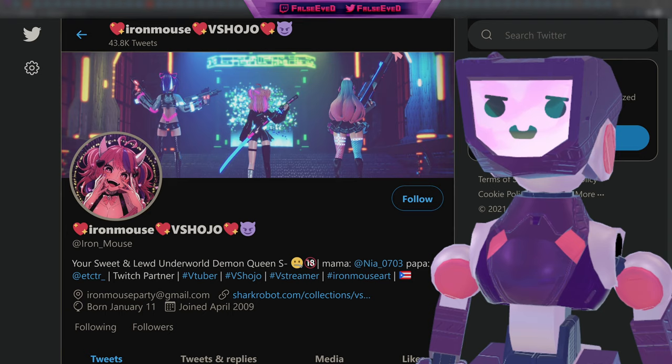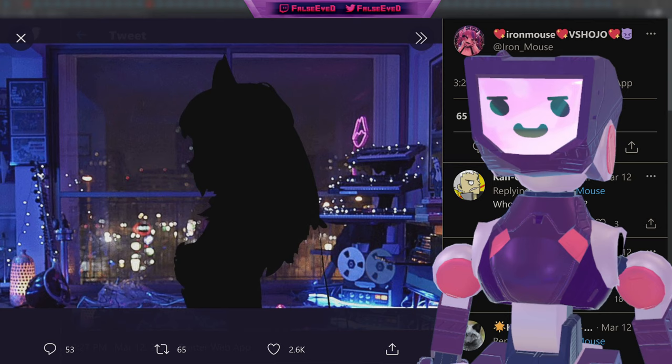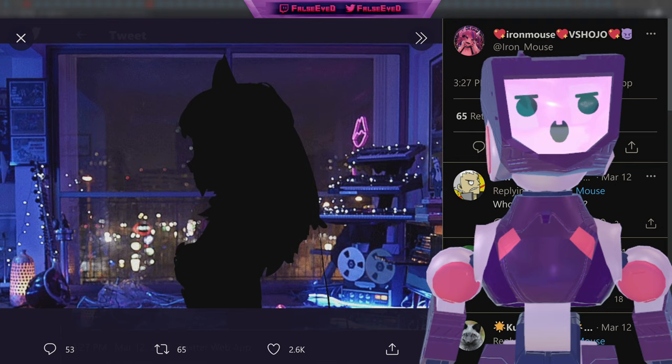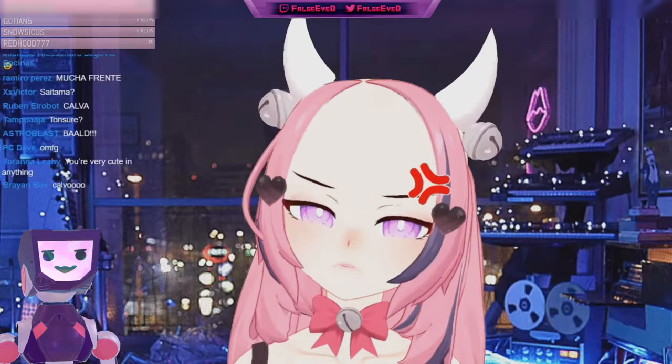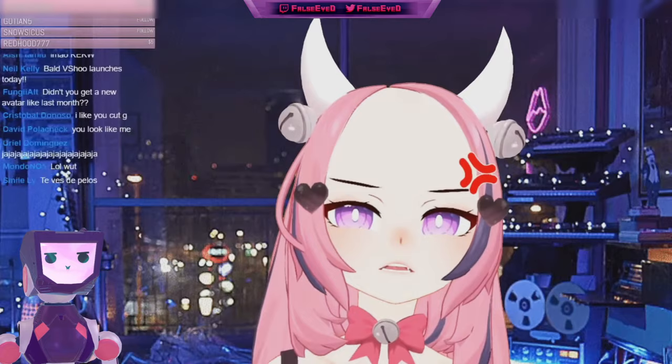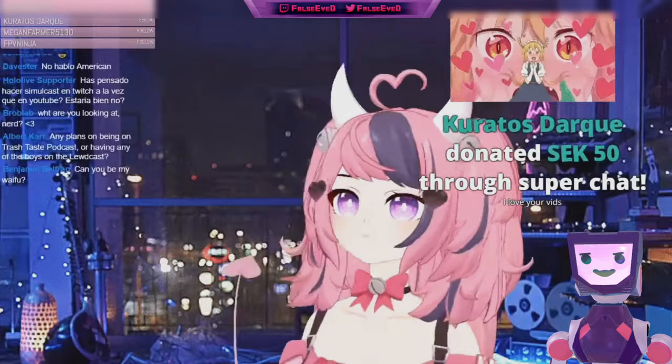Another day and another VShojo member with a brand new model. Here we have Iron Mouse, your sweet and lewd underworld demon queen, who late last week had teased a brand new model. All right, here we go — she's beautiful! That's right, at last Iron Mouse is finally in 3D and living it up.